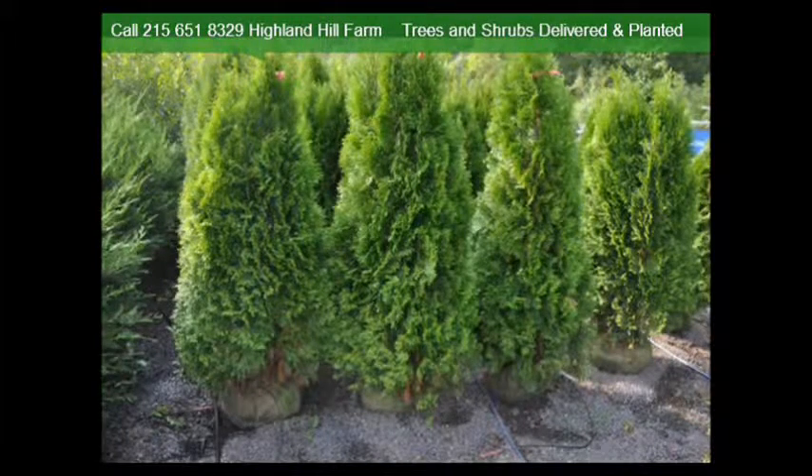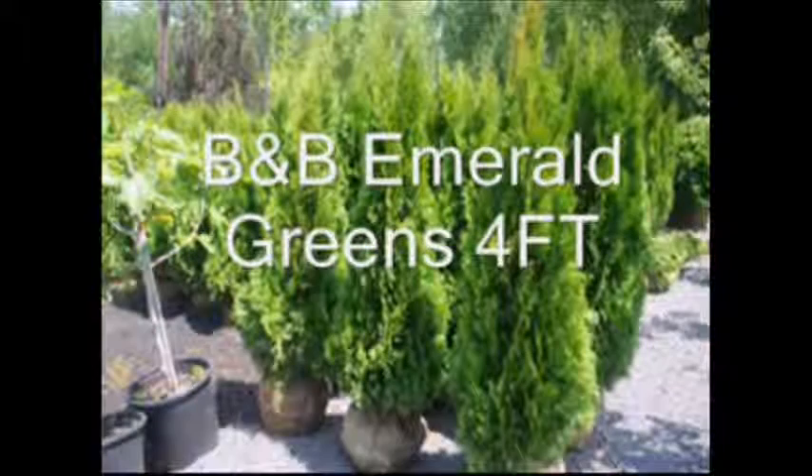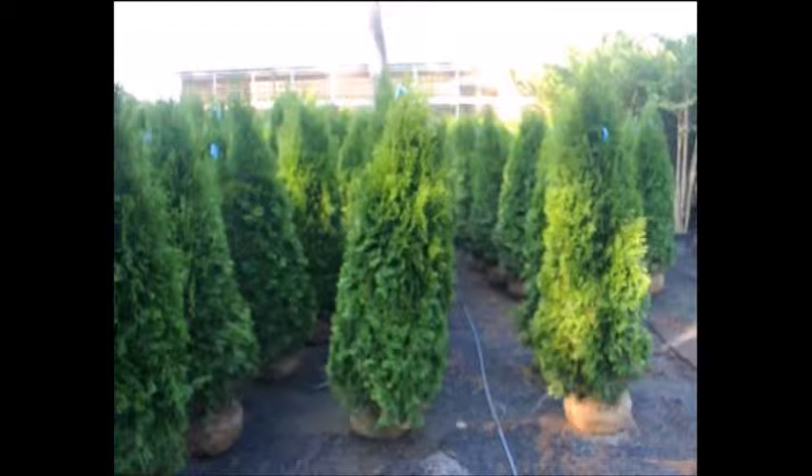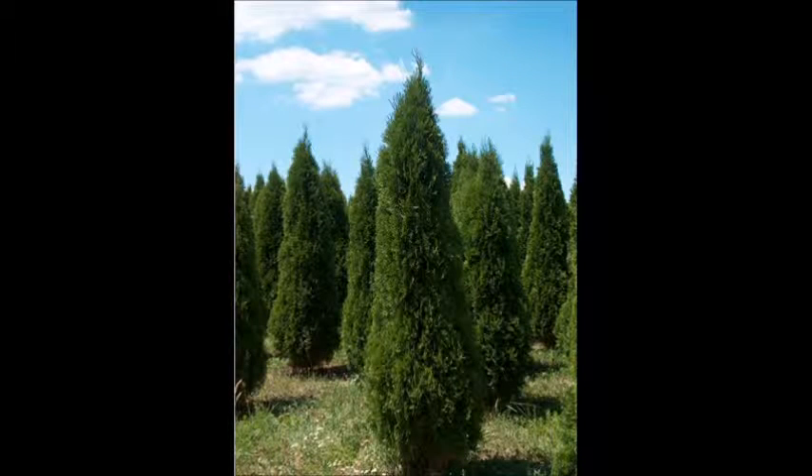We sell them balled and burlapped and potted. We have many different sizes for you, and at least a thousand of them in our yard at any one time for you to select from. We have large and small as well.